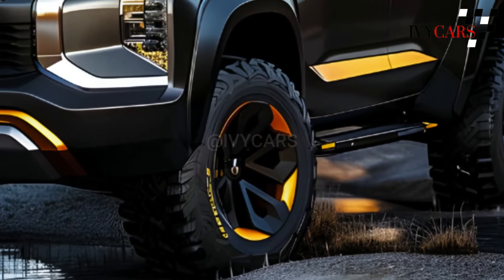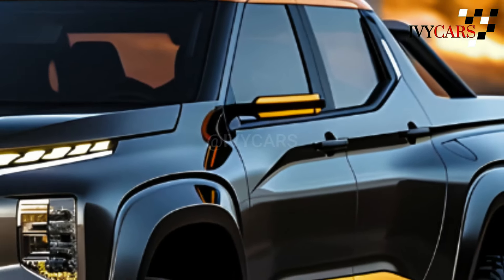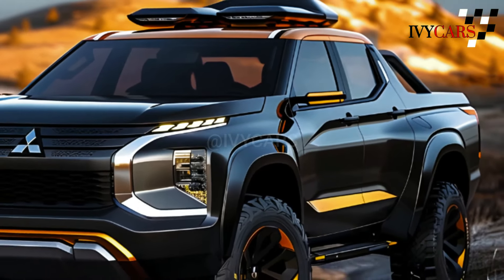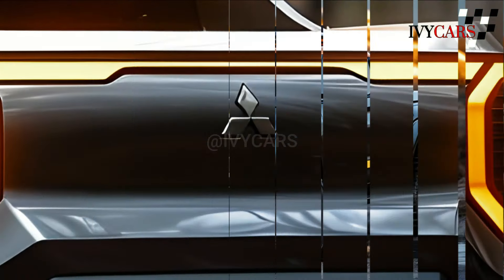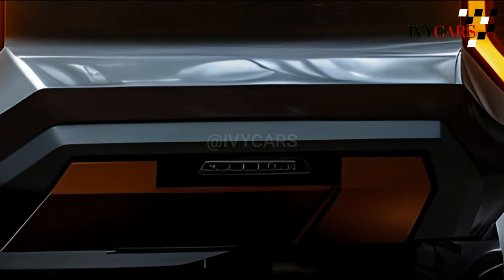It also has a number of safety features like blind spot monitoring, automatic emergency braking, and lane departure warning. People think that the 2025 Mitsubishi Triton will be a strong contender in the mid-size pickup truck market.